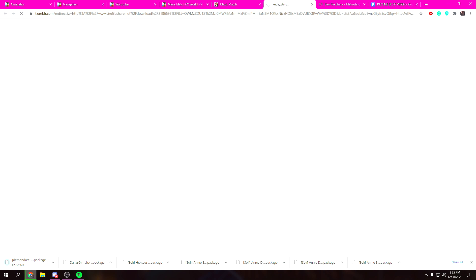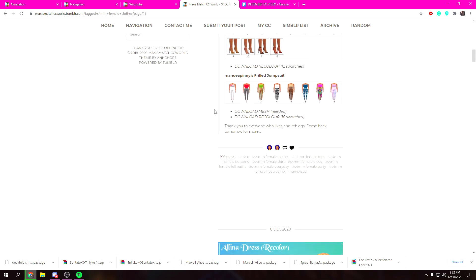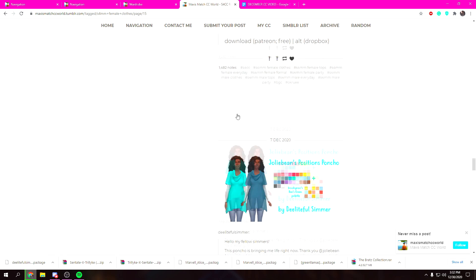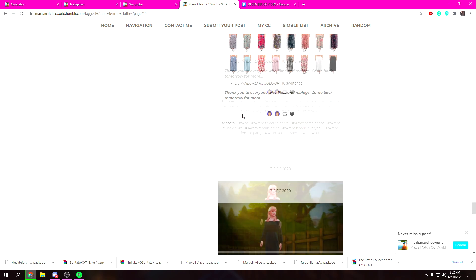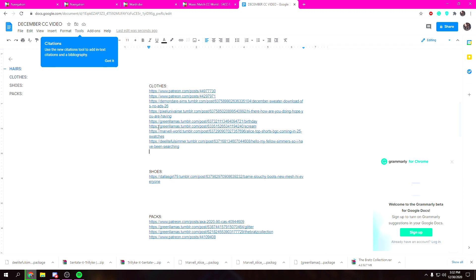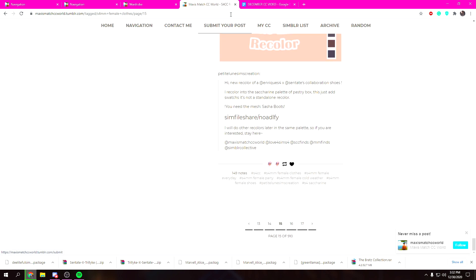We're gonna need to download both of these. Sims File Share was being really slow with me earlier — it can be super slow, just a little FYI. I'm only on page 15 of the clothes. I've been able to find a few things, not as much, and I don't want this video to be too long so I'm gonna cut myself off here. A lot of the clothes are actually from packs I found.